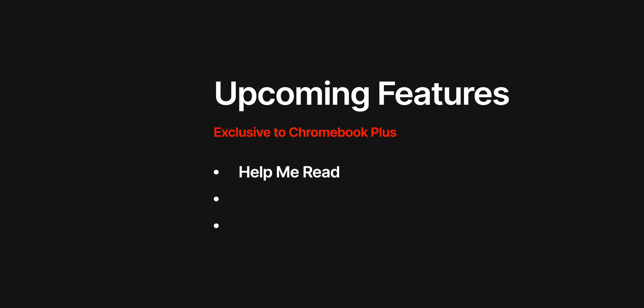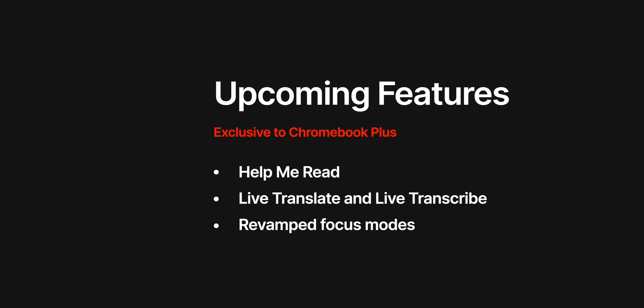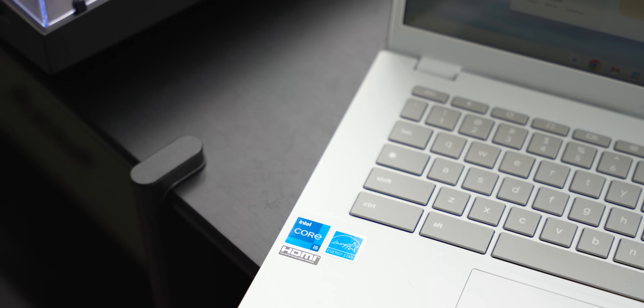Google teases that Help Me Read will soon join Help Me Write, which means you can get much more simplified explanations of some of the denser articles you're trying to read. Live Translate and Live Transcription are both on their way straight over from the Pixel series. Google is also revamping its focus mode so that you can pair a timer with a YouTube Music playlist to get some work done without having to actively jump into Do Not Disturb. And when you come back to your Chromebook after time away, it's also going to automatically save menus and different processes you were in before you left, so you can jump in with a single click. In the meantime, there's plenty to explore with six new Chromebook Plus models and three standard Chromebooks on the way.